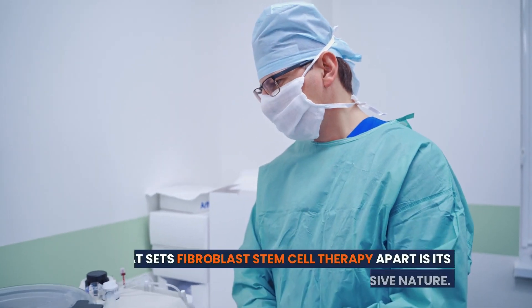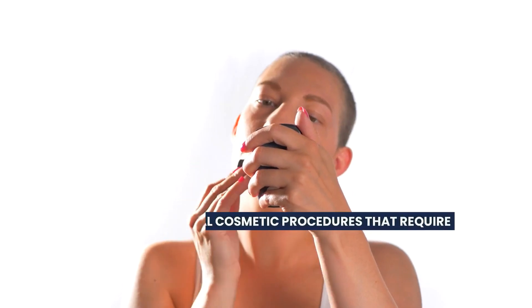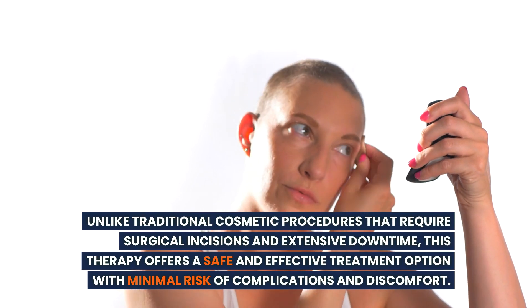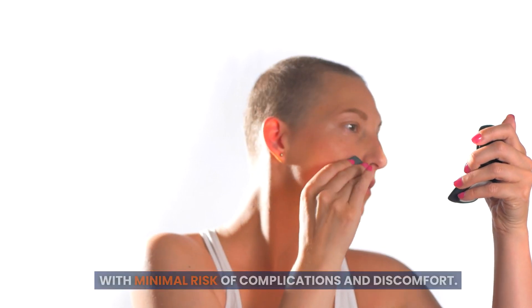What sets fibroblast stem cell therapy apart is its natural and non-invasive nature. Unlike traditional cosmetic procedures that require surgical incisions and extensive downtime, this therapy offers a safe and effective treatment option with minimal risk of complications and discomfort.